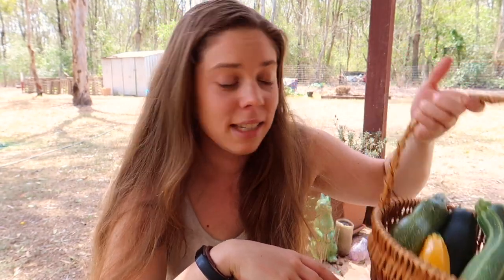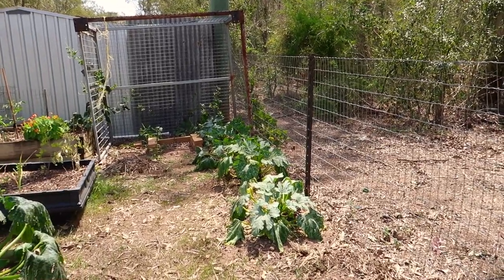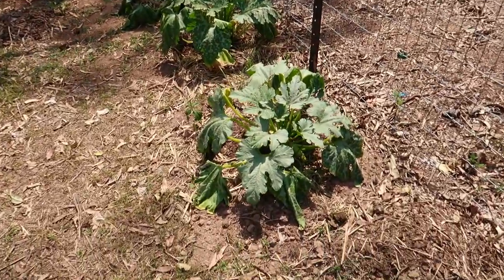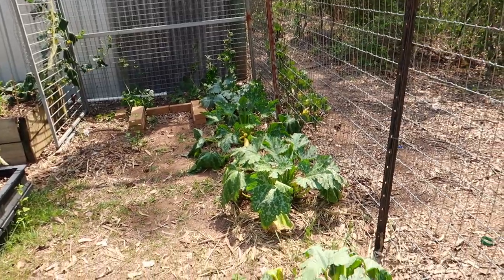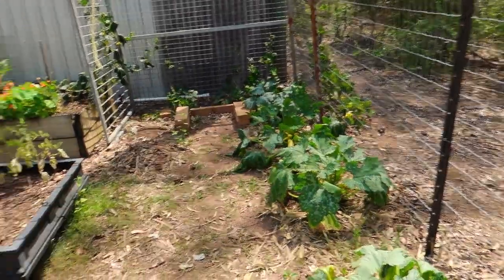Before I taste test all of these zucchinis, I'm just going to insert a little clip showing you where my zucchinis grow and how many I have, just to give you a bit more information. Yesterday was 39 degrees so the plants are looking a little bit droopy, but this is where I harvest all of my zucchinis. I've got four plants lined up here - two gray zucchinis and two golden zucchinis.